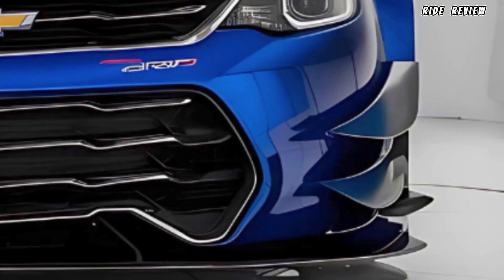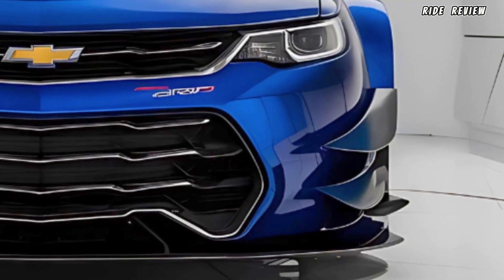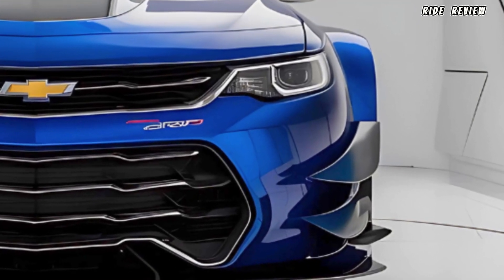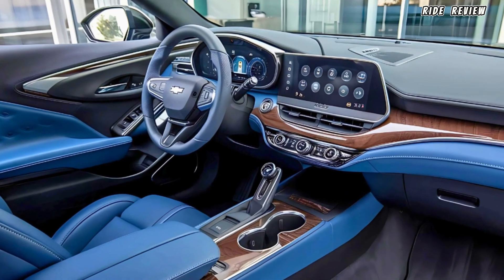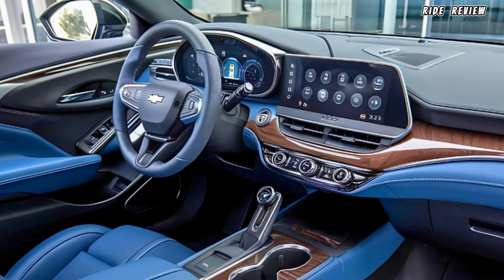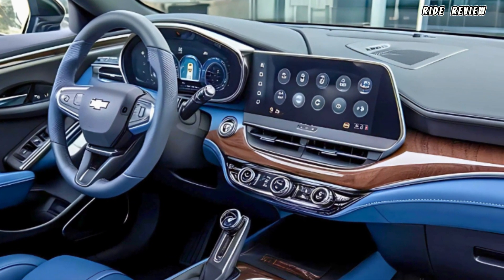The 20-inch alloy wheels and dual exhaust tips accentuate its sporty aesthetic, while the carbon fiber accents on the exterior scream performance.